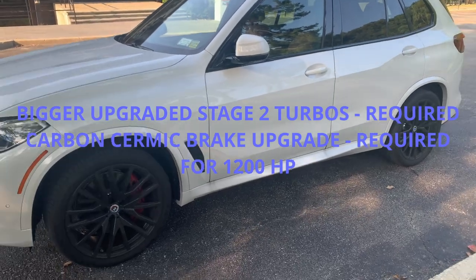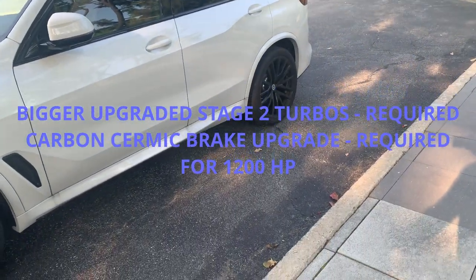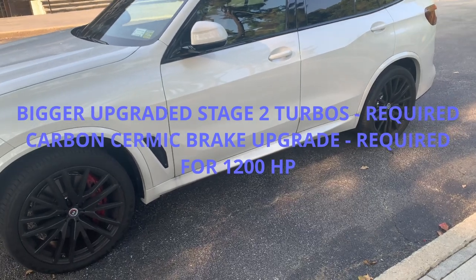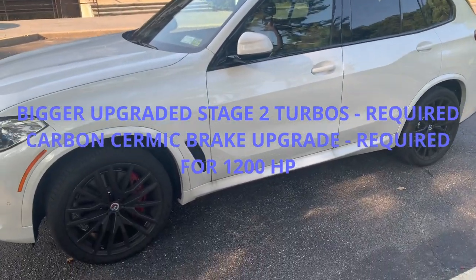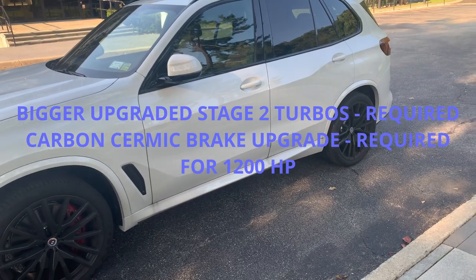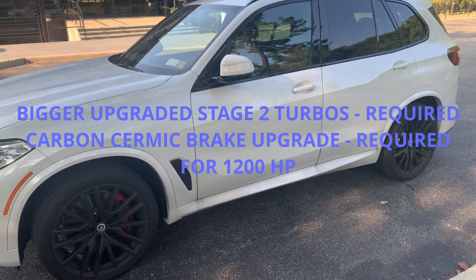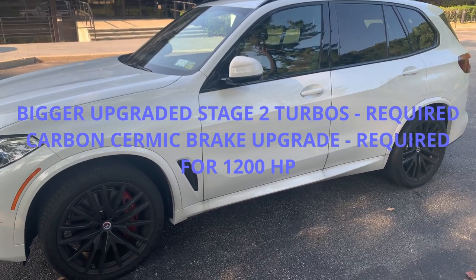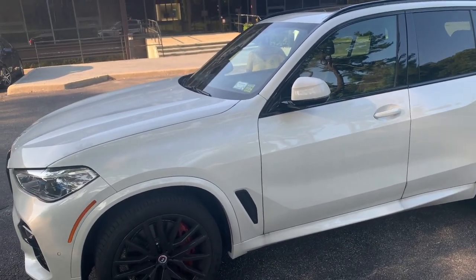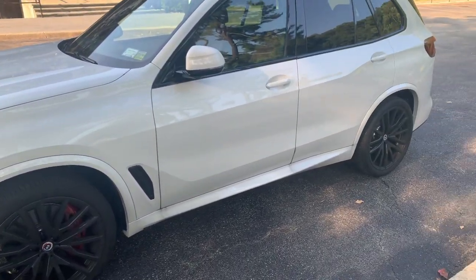This car can be coded — you can code the transmission so you only have power to the rear wheels, or if you wish, power to the front wheels. That's what the intelligent all-wheel drive does. When you code it, you can make it do whatever you want. If you wanted to track this car, drift and put it sideways, you can code that easily. You can use Beamer Link or Beamer Code. If you want to tune this to 1,200 horsepower, you're going to need the upgraded turbo kit — I think it's the stage two.